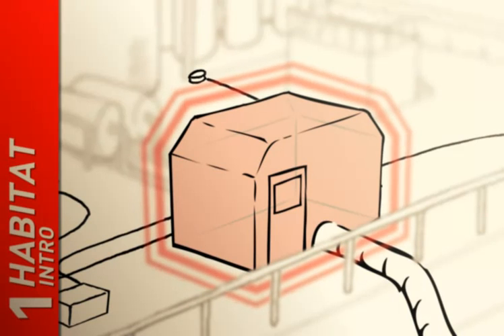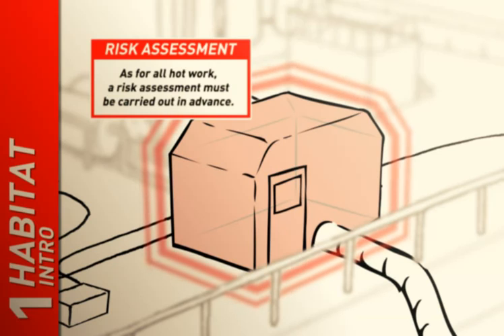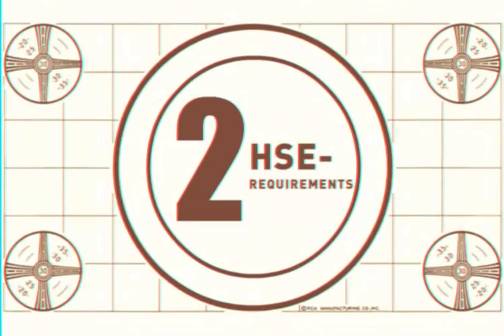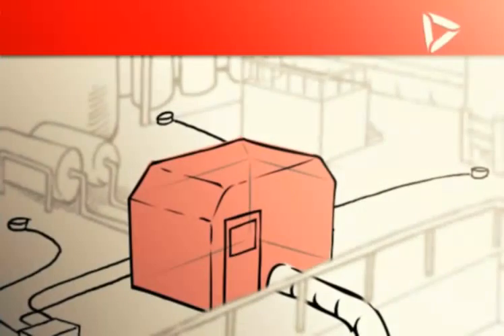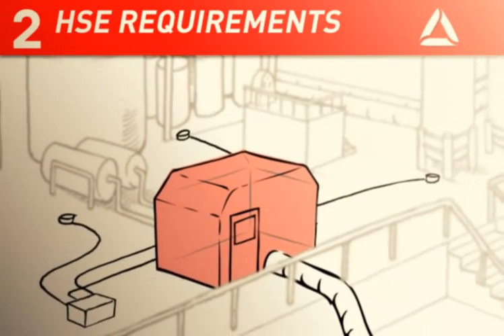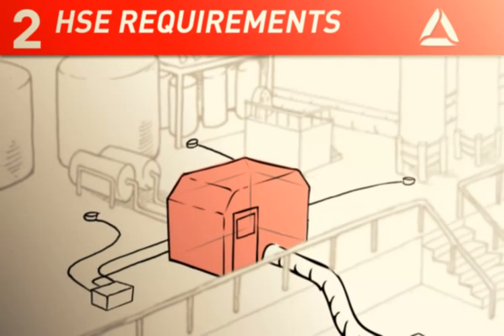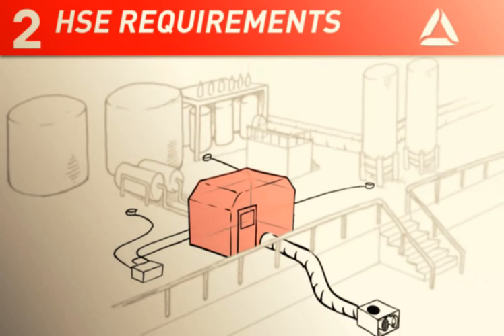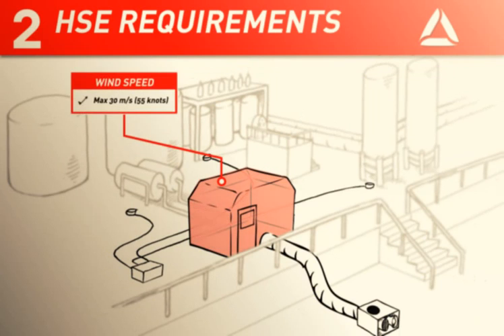As for all hot work, a risk assessment must be carried out in advance. The use of a habitat requires a dedicated habitat safety guard who has the important task of monitoring the worksite. Planning and risk assessment in connection with the construction of the habitat shall meet a number of HSE requirements. The construction of the habitat as well as the strength of the fabric must be able to withstand the relevant wind stresses in the area in which it is placed.